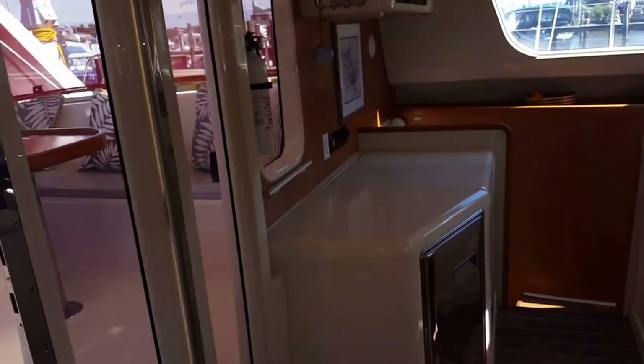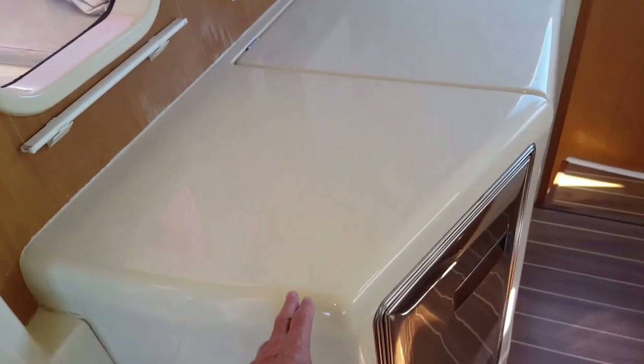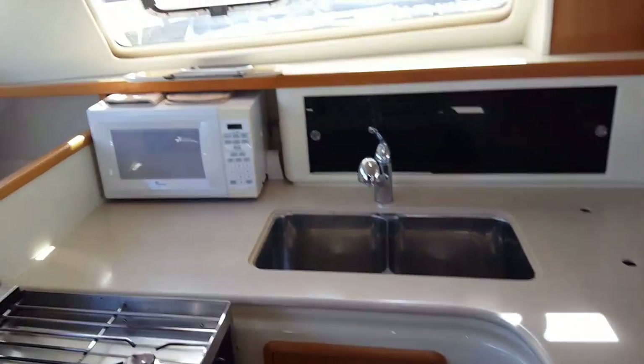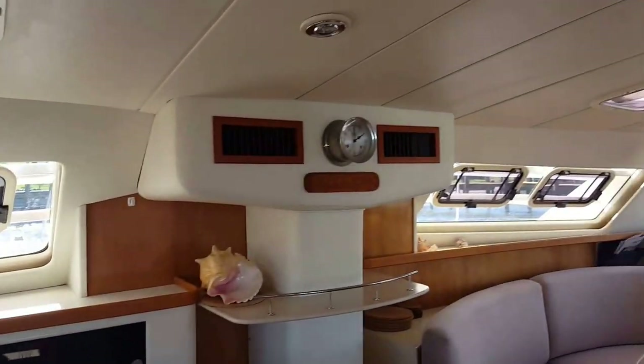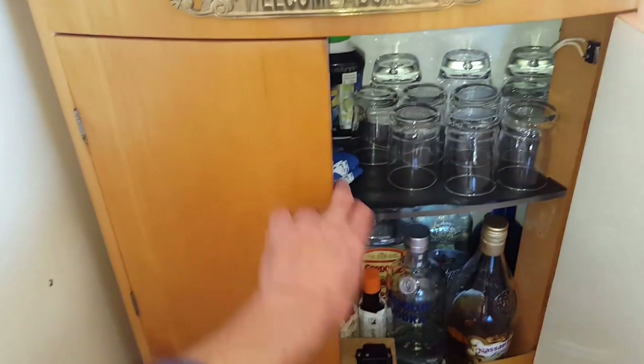And of course, in the galley, you've got refrigeration here, freezer, stove, cooktop, sink, microwave, and air conditioning panels here. And of course, last but not least, we can't forget our bar.